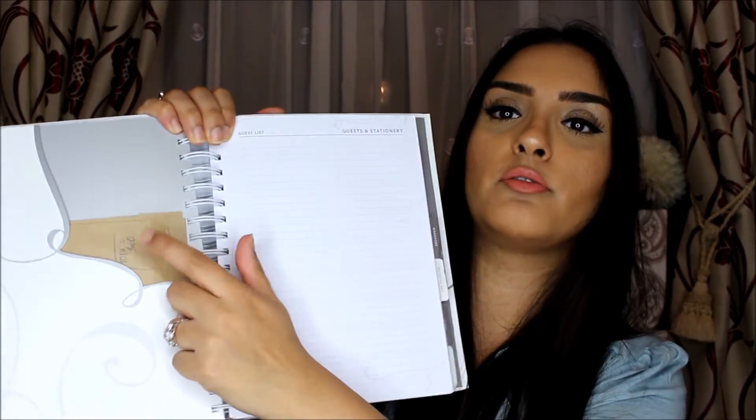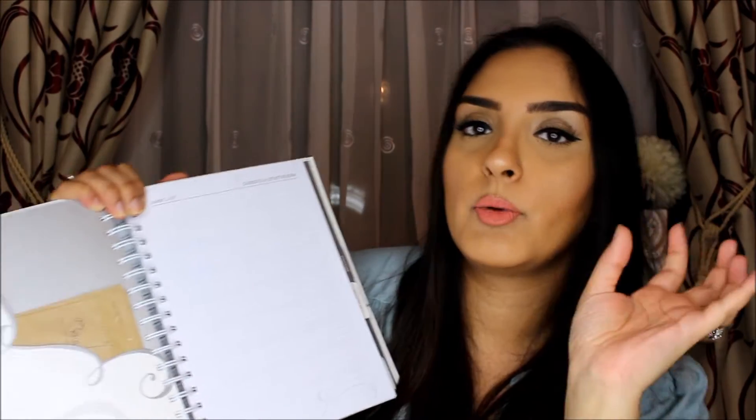The next section is guests and stationery. I actually made a separate guest list spreadsheet on Excel, which I highly recommend because you can just add everything up. I have a rough handwritten one tucked in here but the proper one is on Excel. We don't know whether people are definitely coming, but you need a rough number in order to book the venue.